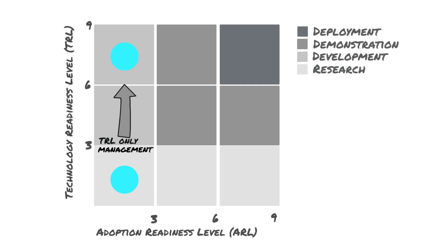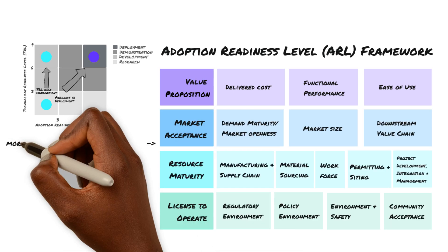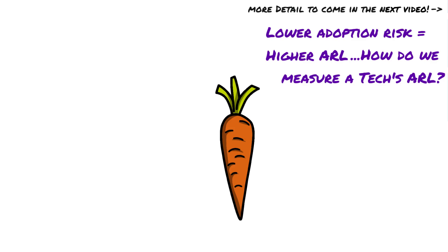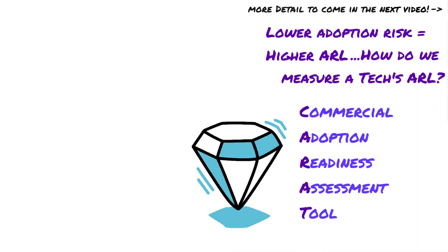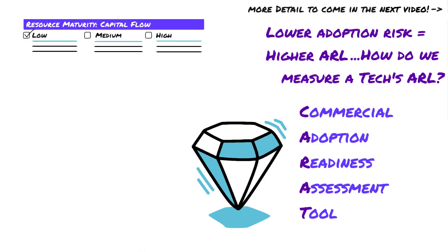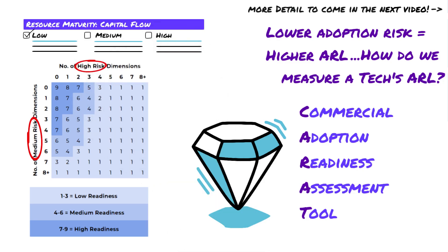The ARL framework goes beyond traditional Technology Readiness Levels to capture adoption risks that can impact the successful deployment of a technology. It consists of 17 interventions that fall into four risk buckets: value proposition, market acceptance, resource maturity, and license to operate. Knowing what these risks are can help you take actions to mitigate as many of them as possible. The lower the adoption risks, the higher the adoption readiness level, and the closer your technology is to getting to market. To measure a technology's ARL, we created a qualitative assessment tool called CARAT — the Commercial Adoption Readiness Assessment Tool — which lays out what it means to be low risk, medium risk, or high risk for each ARL dimension. Once you've assessed all 17 dimensions, you use a table to total the number of medium and high risks identified in your CARAT assessment to receive an actual ARL score.